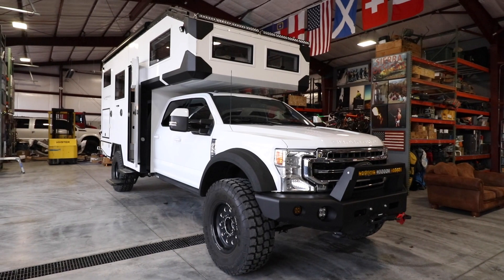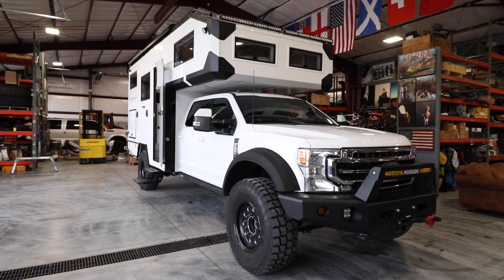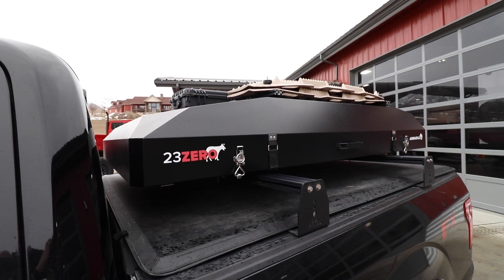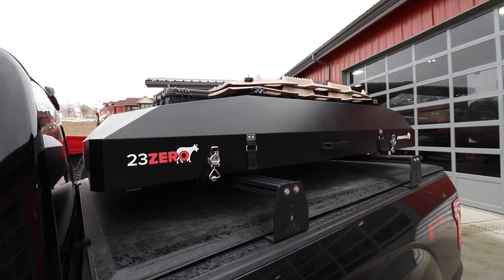Oftentimes I'll be in this truck or one of our other Fords or Ram overland trucks that we build. But for me, most of the time I'm in just my pickup truck — a 2016 F-150 with my 23Zero rooftop tent. I think 23Zero makes incredible tents. So whether I'm in my F-150 or one of our big expedition trucks, I've got a handful of essentials that I'll have with me either way.